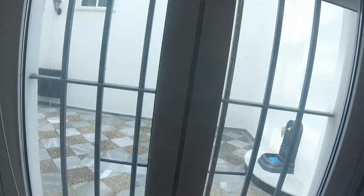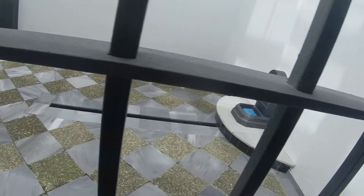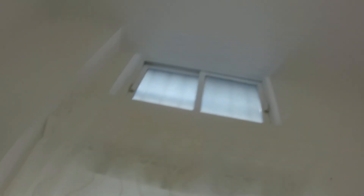This is the window connected with an interior patio, so no one will disturb you. And as I said before, the double-glazed windows. So that's all. I hope you enjoy. Hasta luego.